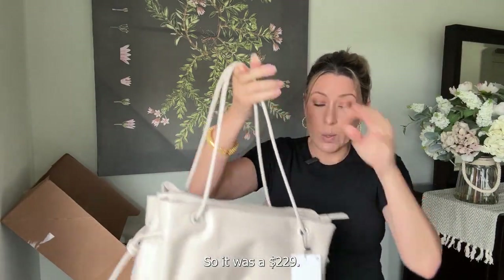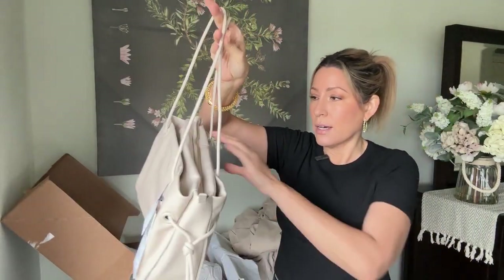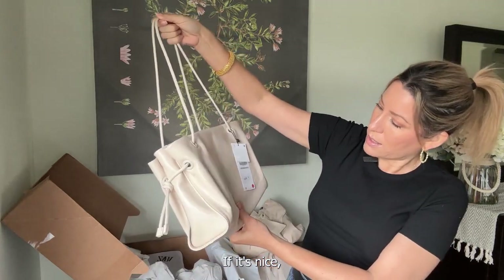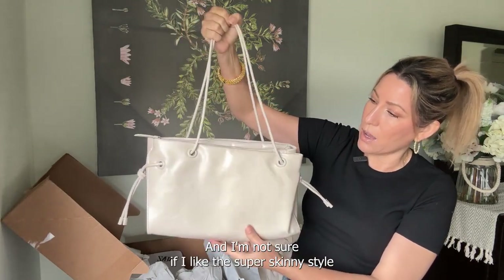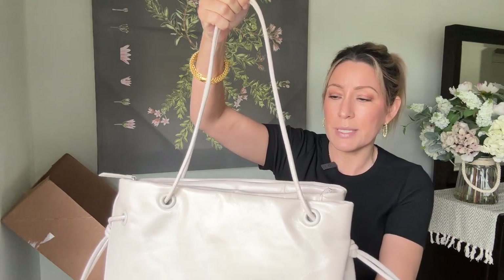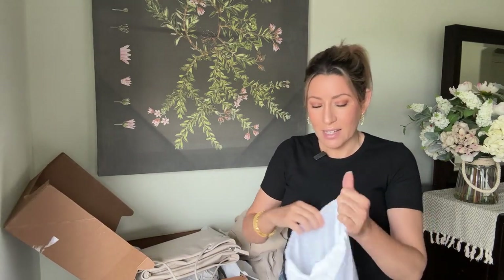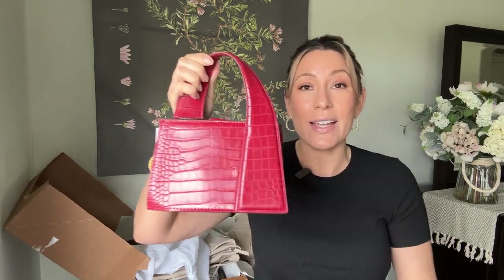This was pricey — $220. For a purse that's leather, if it's nice, I don't mind paying that. But this one is a bit shiny and I'm not sure if I like the super skinny straps and the color. I picked up one more purse — my favorite accent color is red, so I'm always keeping an eye out for shades of red I like because I am very tonally picky.